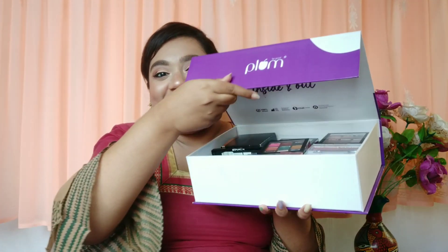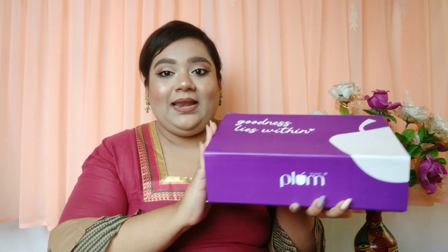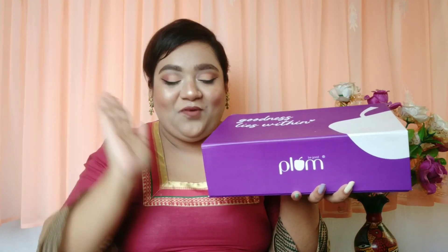I also received a large, sturdy Plum gift box and I now store my eyeshadows in it — it holds so many products. PR boxes that creators can reuse are a real blessing when you have so many products. That's everything from Plum!